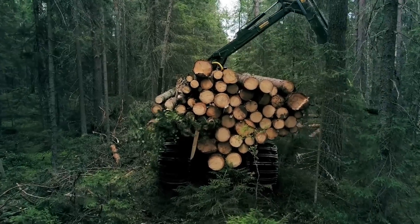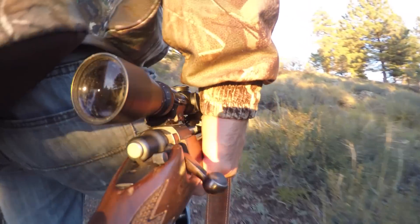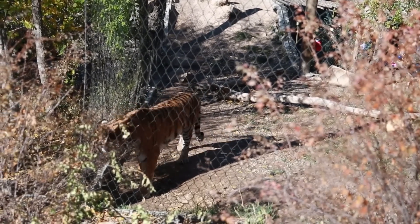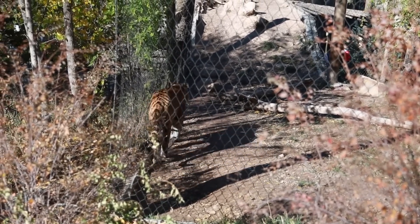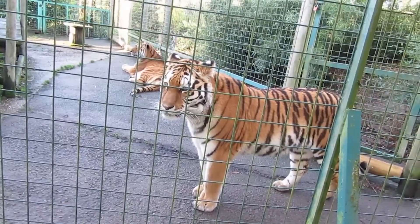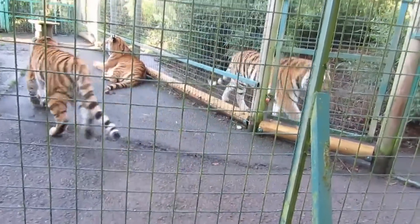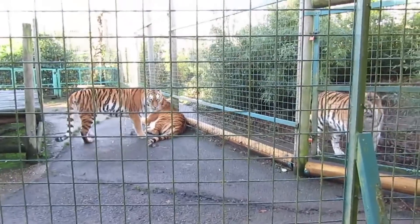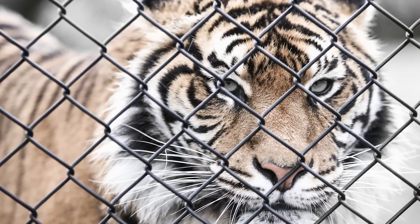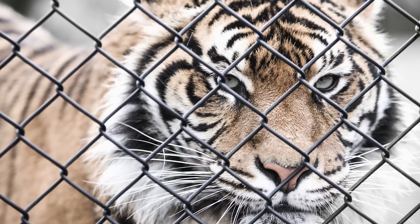Habitat loss through deforestation is a threat, and poaching is another major threat — tigers are hunted for their skin, fur, teeth, and other body parts. Many are also captured and sold to individuals as exotic animals, which is illegal. These creatures do not receive proper care when sold as exotic pets; in many cases they are starved by their owners and not given proper medical care, shelter, or exercise. Not surprisingly, tigers kept as exotic pets have been known to attack, injure, or kill the people who purchased them.